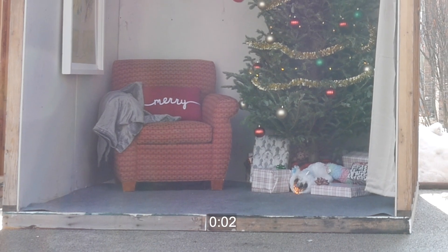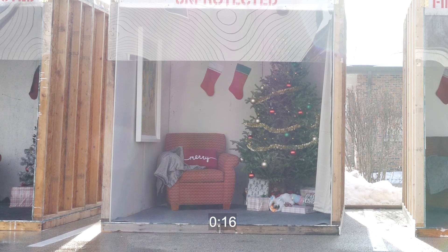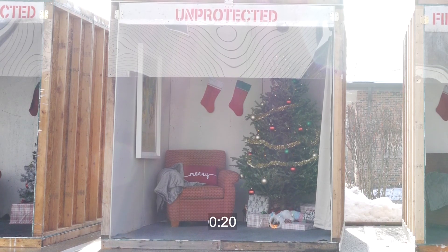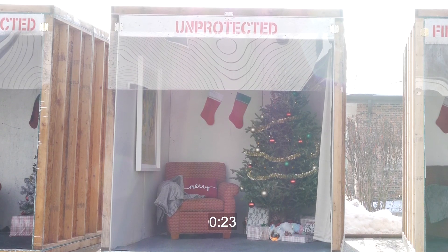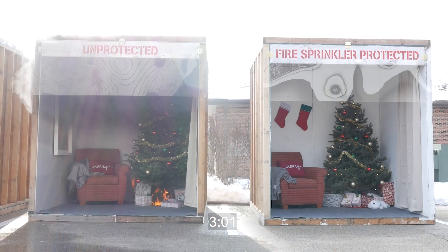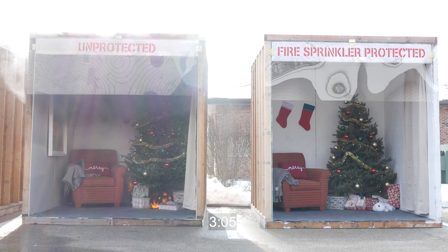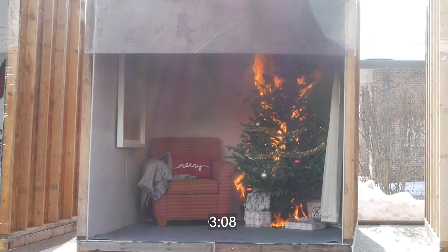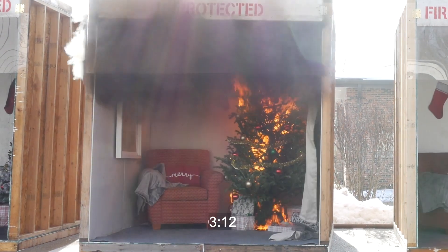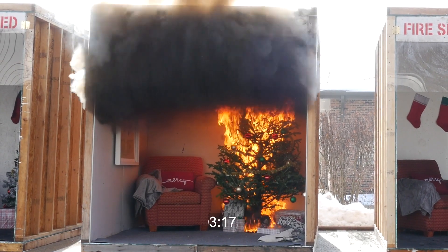Let's see what happens when a fire begins under the tree. The fire is set by igniting packed gifts under the tree. Smoke sets off the 10-year sealed battery smoke alarm 19 seconds after the fire is started, providing important early warning to the residents. However, the temperature at the ceiling is increasing quickly. A home fire can become deadly in as little as two minutes because items and furnishings in today's homes are made of synthetic petroleum-based plastics that burn quickly and produce deadly toxic smoke.